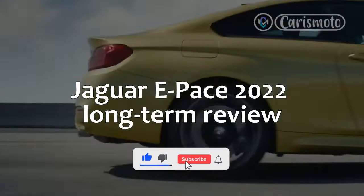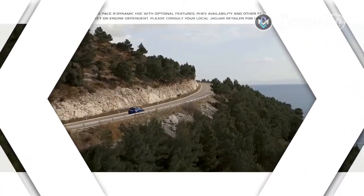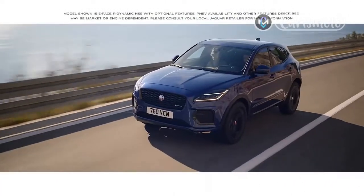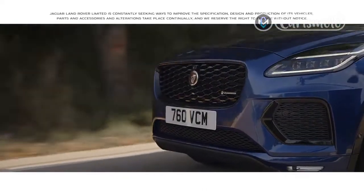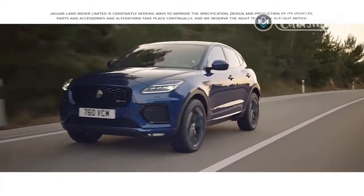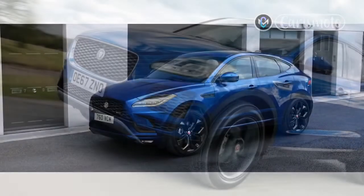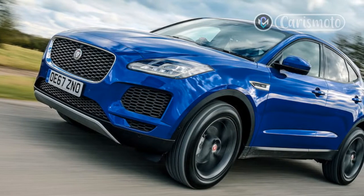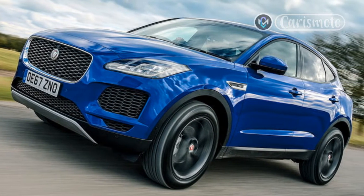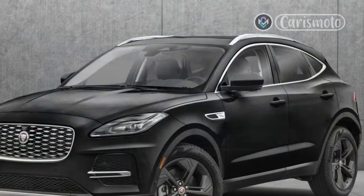Jaguar E-Pace 2022 Long-Term Review. It's the perennial modern age question: should I buy an electrified car or stick with what I know? We've been running the plug-in hybrid E-Pace for a couple of months now, but while it's back at Jaguar with some as yet undiagnosed electrical problems, we've borrowed an E-Pace D200 — the mild hybrid diesel offering in the compact SUV range.